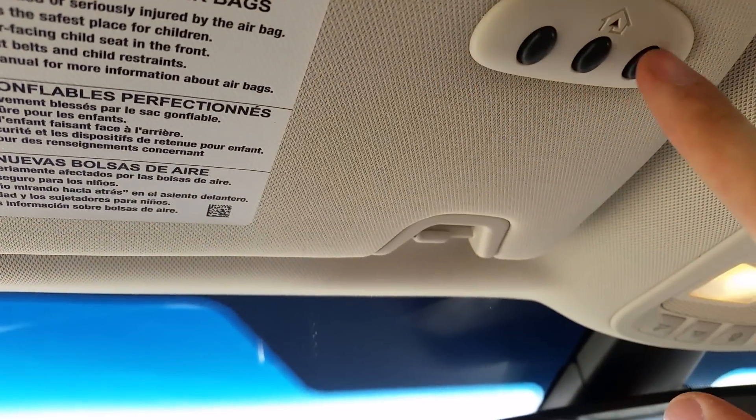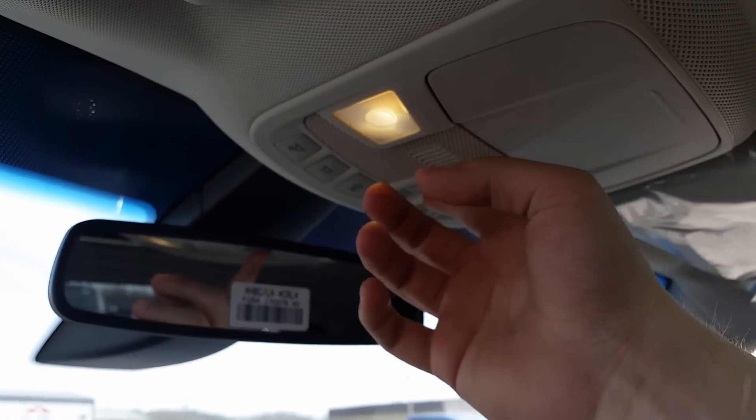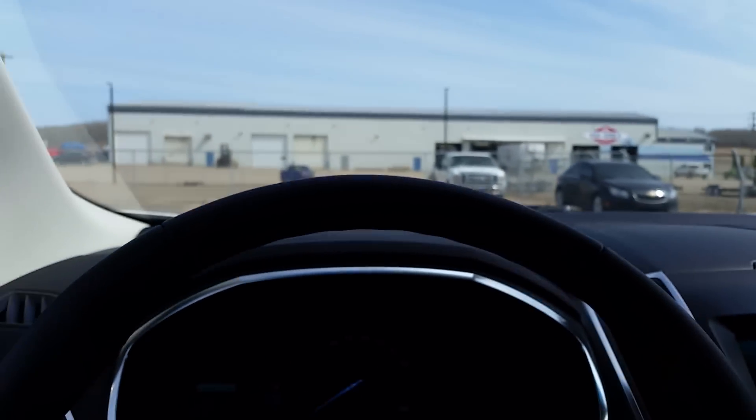Up top we have a universal garage door opener with three different buttons, and you have your twin panel moonroof that can be controlled with these buttons right here. Tons of features on this Titanium.